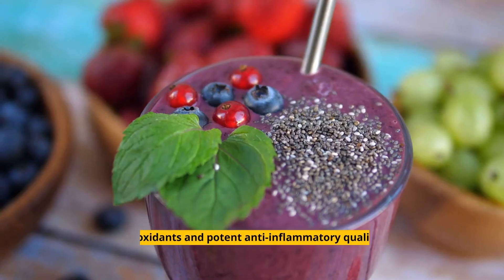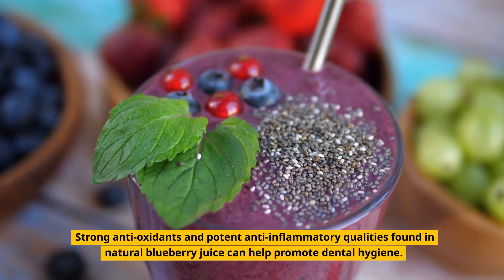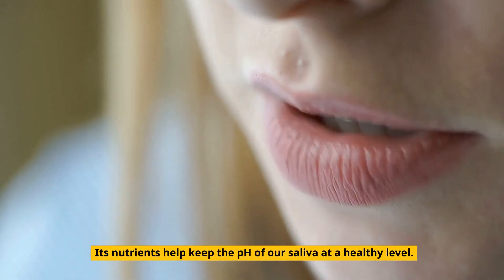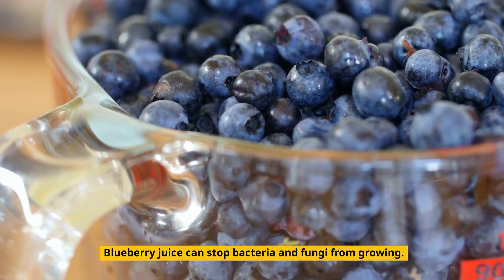3. Blueberry juice. Strong antioxidants and potent anti-inflammatory qualities found in natural blueberry juice can help promote dental hygiene. Its nutrients help keep the pH of our saliva at a healthy level. Blueberry juice can stop bacteria and fungi from growing.